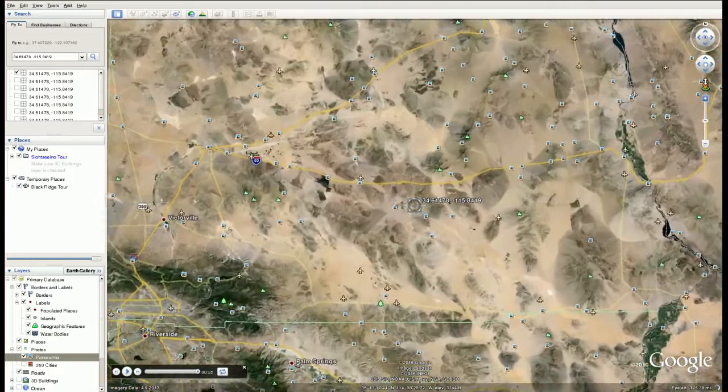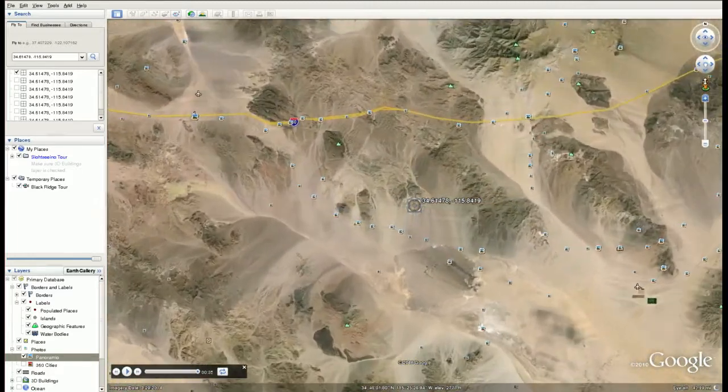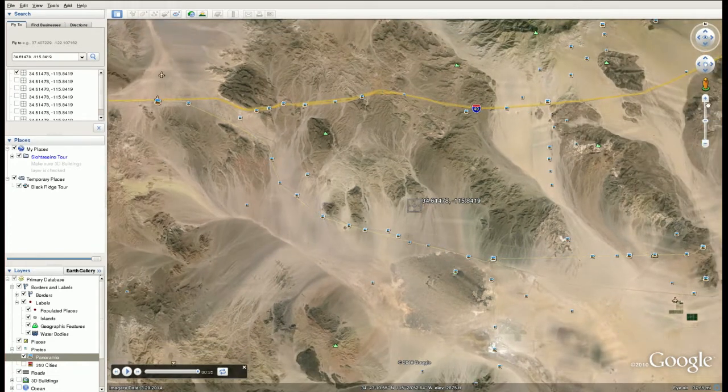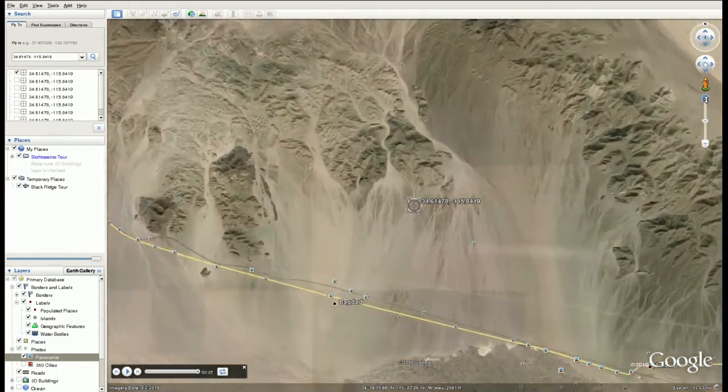If we zoom in on this property you'll see Route 66 to the south here — National Trails Highway — and Interstate 40 to the north. There's a road that comes right through this property; it's a little dirt road. Not a lot of traffic, but it goes through there and up to the 40. You could access it from either side, but you probably want to do it from Route 66.